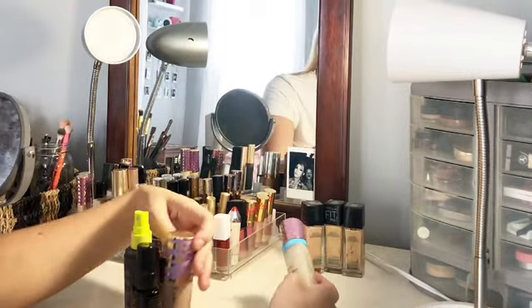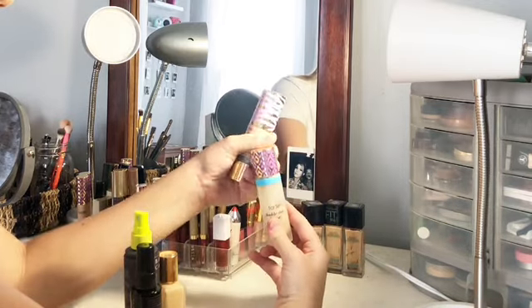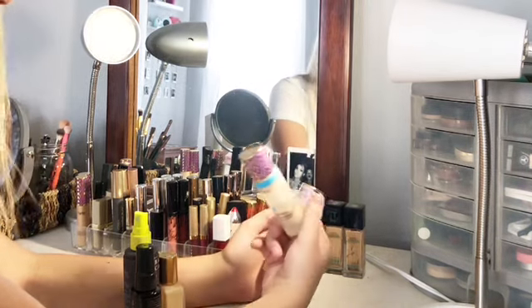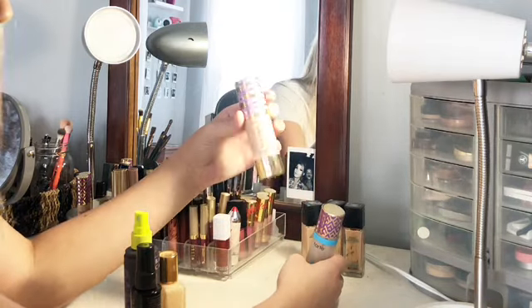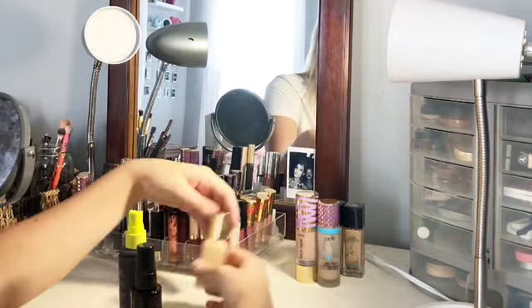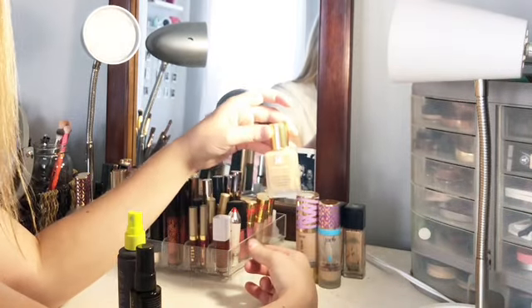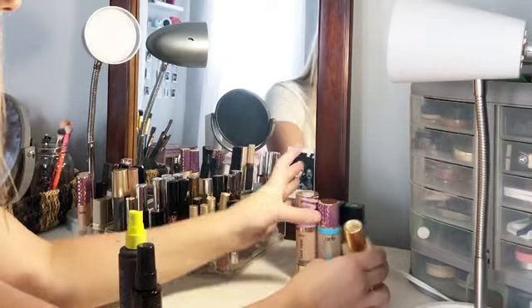I have my two Tarte foundations. This one, the Shape Tape Tarte foundation, I don't even think they sell anymore, but it's just like the concealer — it's amazing. And then I have this one, which I like, but it's a little bit cakey so I don't use it too often unless I want full coverage. And then my last foundation is Estee Lauder, which is probably my all-time favorite foundation. Also very cakey, but it's amazing if you want to cover everything up and go full glam.